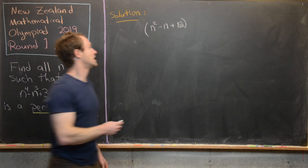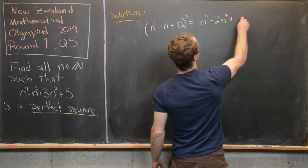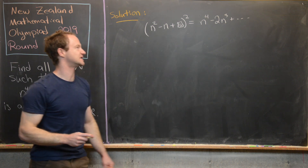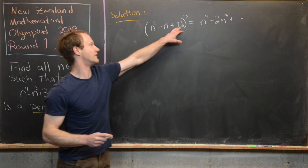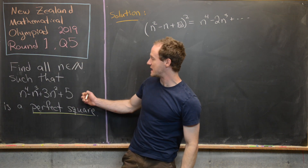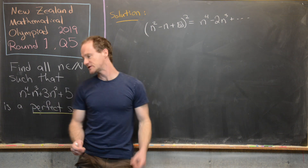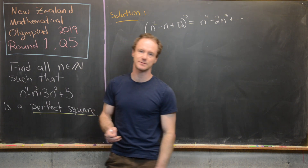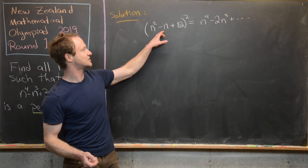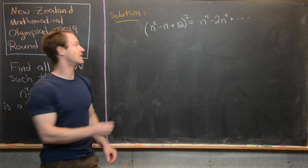If we square that term, we're going to get n to the fourth minus 2n cubed plus other terms. We don't need to know what box is to know the coefficients of n to the fourth and n cubed. Now let's compare this to what we have: n to the fourth minus n cubed. In light of the first hint, we can think of this as being multiplied by any perfect square.